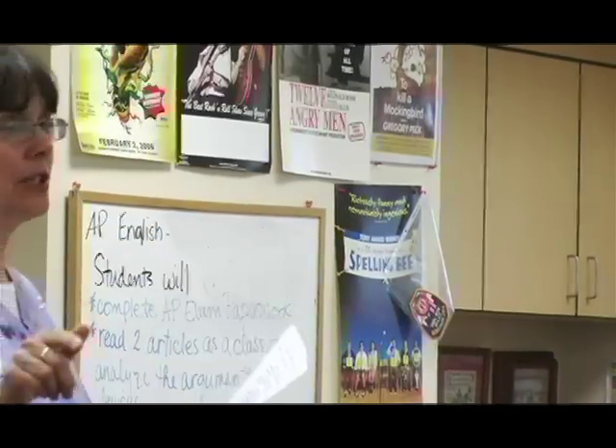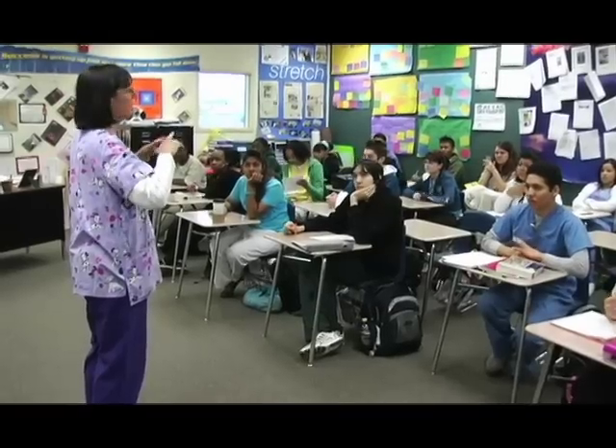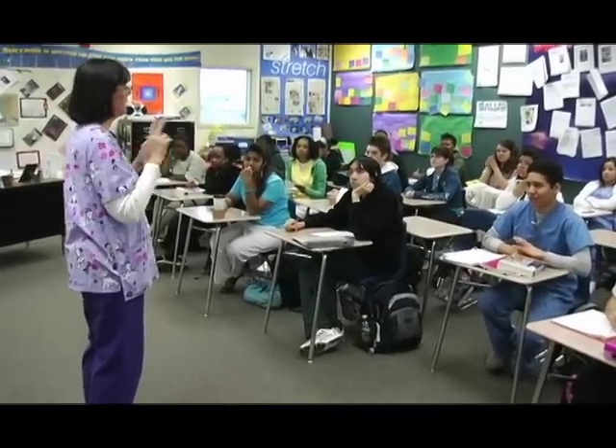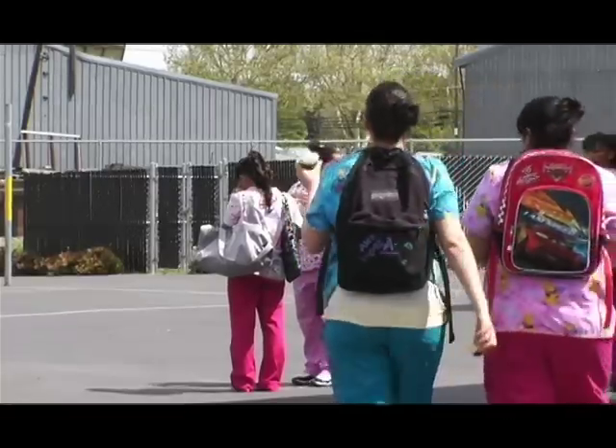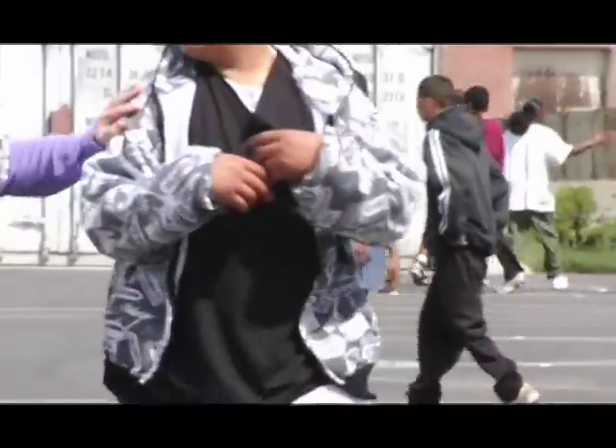When I actually put on scrubs it reminds me that I'm going to a health professions high school — that as I teach, in many instances I have to keep it geared to the concept of health.